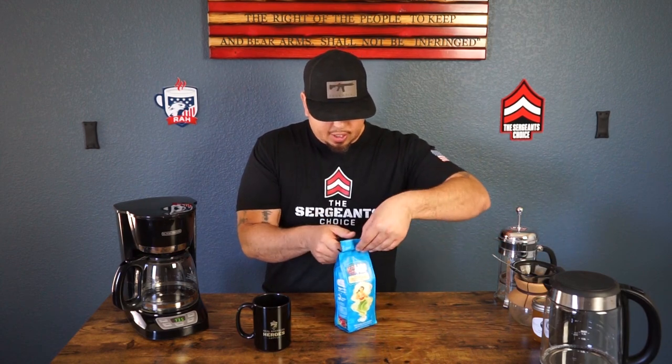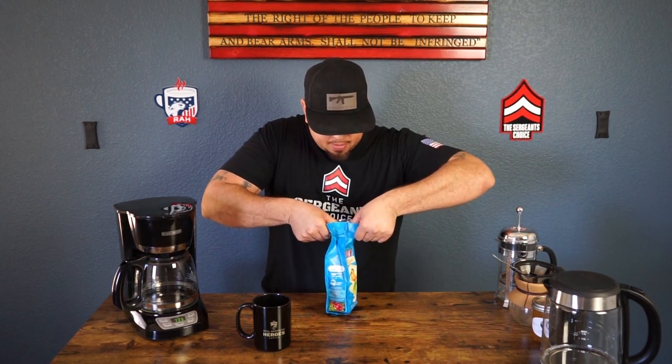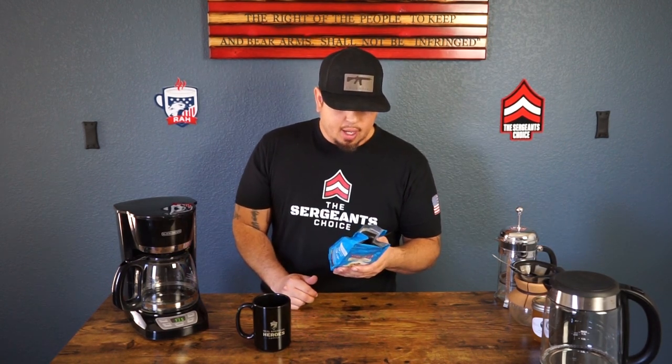First and foremost, we're going to do the measurements. We already got our filter in here. I'm going to check this bag out — it's got a quick release open tab. That smells really good. Let's go over the bag: it's got a cool blue color, a Hawaiian girl on the front, and instructions on the right. You guys can check them out at www.kauaicoffee.com — they have a whole bunch of different blends.